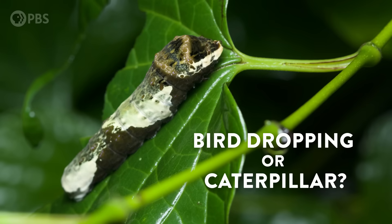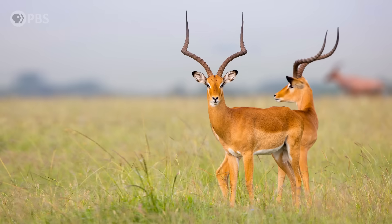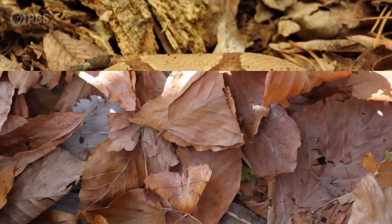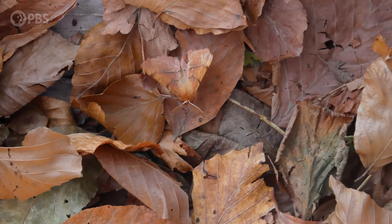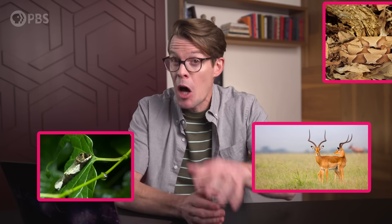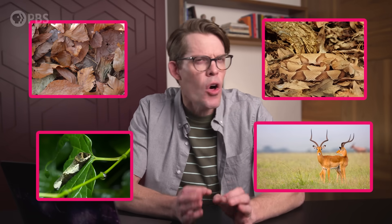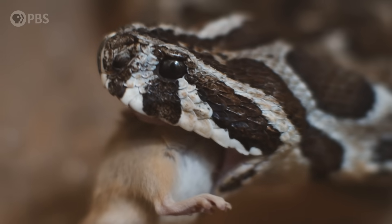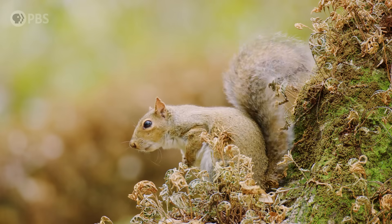When you think of camouflage, you probably think of blending into the background, right? But camouflage actually comes in many different forms. Sometimes it's about looking like something else entirely. Sometimes it's about looking two-dimensional. Sometimes it's about looking confusing. And yes, sometimes it's about disappearing completely. But although camouflage comes in many forms, they're all part of the same game of hide and seek between predators that want to eat and prey that don't want to be eaten.